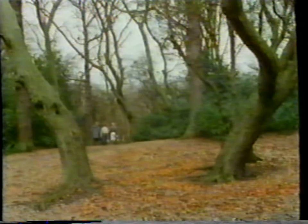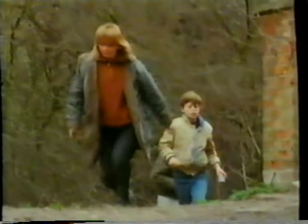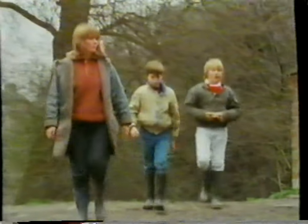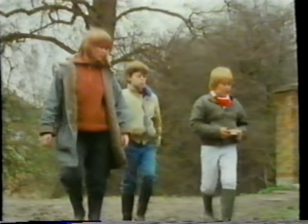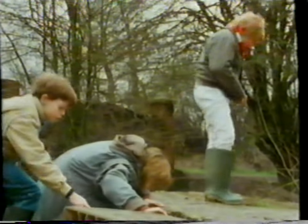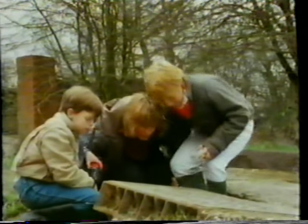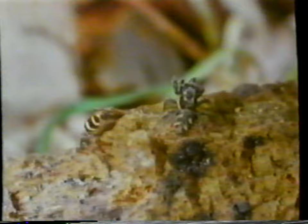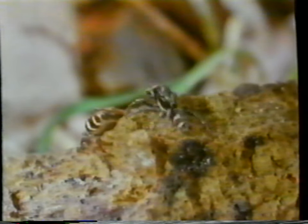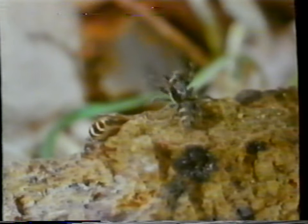How long does it take the eggs to hatch? A few weeks, I think. Let's have a look here — there'll be lots of spiders here. Have a look underneath, in these crevices. Hey, look! These two look like they're fighting. They're little zebra spiders. No — I don't think they're fighting. I think they're going to mate. That's the male. See what he's doing? Waving his palps and his legs around? That's his courtship dance.